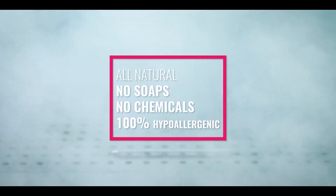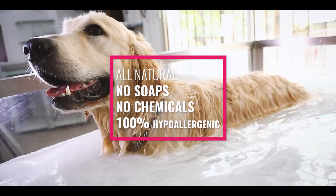All natural, no soaps, no chemicals — 100% hypoallergenic.